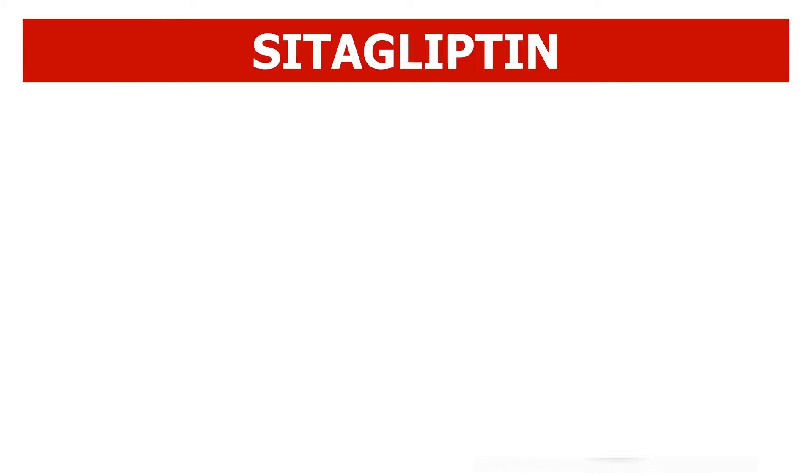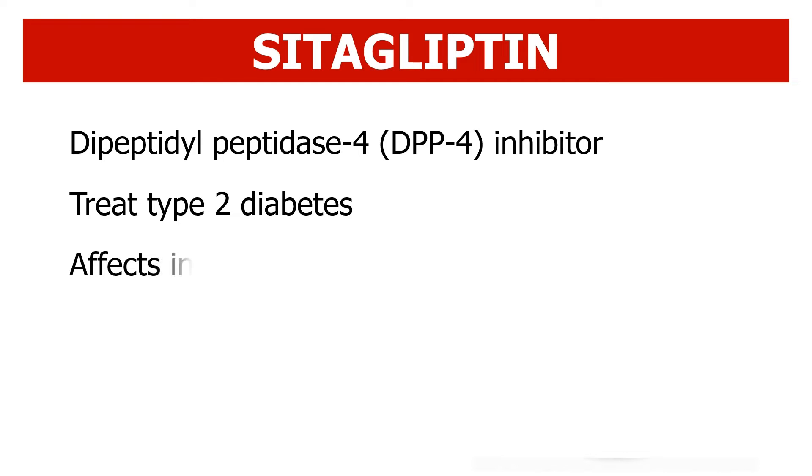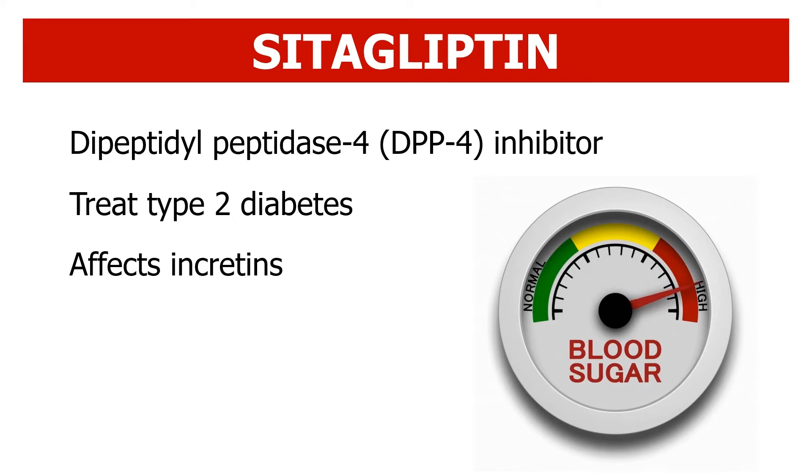Citagliptin is a dipeptidyl peptidase 4, or DPP-4 inhibitor, a class of drugs used to treat type 2 diabetes. It does this by affecting special hormones called incretins, which your body releases from the gastrointestinal tract when you eat. Incretins help lower blood glucose levels.